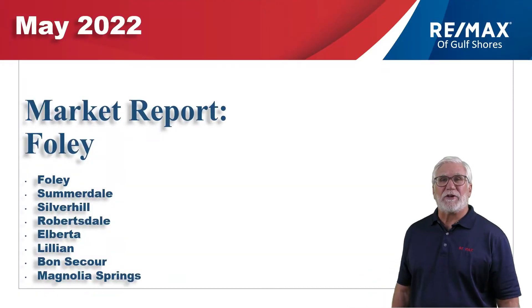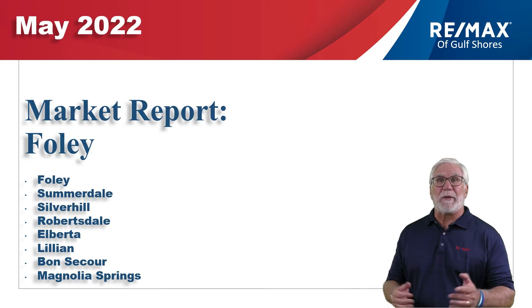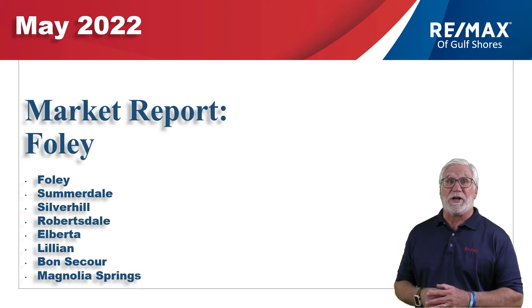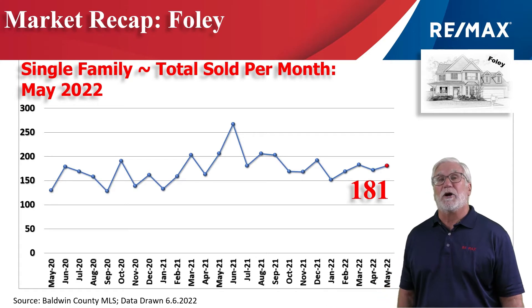Hi, welcome to Coastal Update, presented to you by the brokers and agents at RE-MAX of Gulf Shores. This is our five-month real estate report for the single-family market here along the beautiful Alabama Gulf Coast in South Baldwin County, in Foley, Alabama and these surrounding cities. We've gathered all the data from the Baldwin Realtors database, so let's take a look at the market.